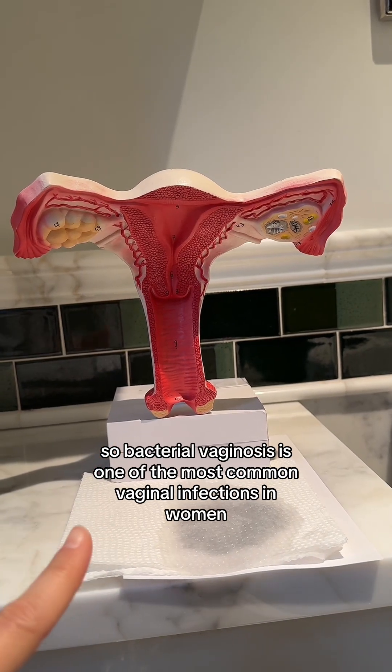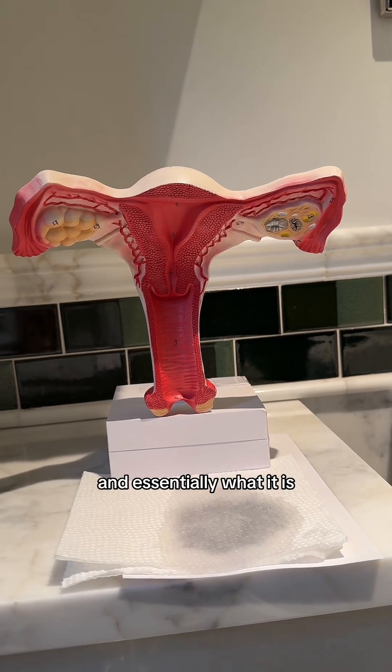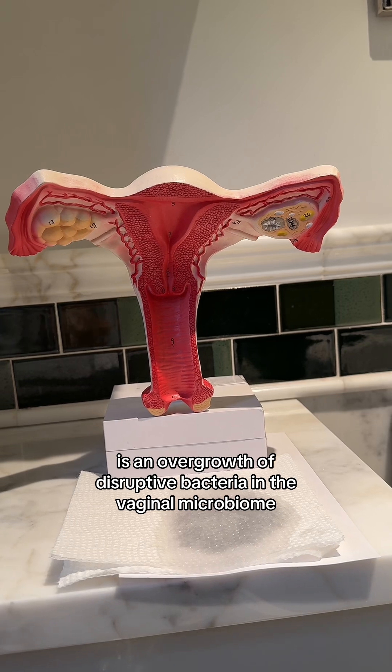Bacterial vaginosis is one of the most common vaginal infections in women. Essentially, what it is is an overgrowth of disruptive bacteria in the vaginal microbiome.